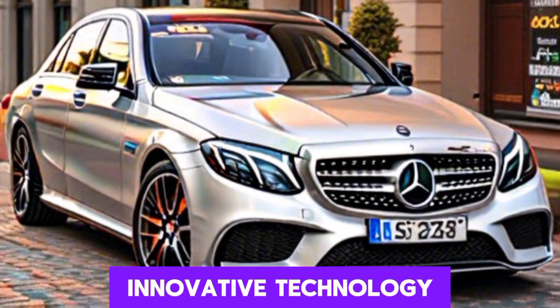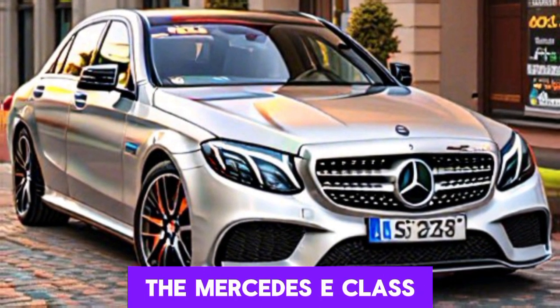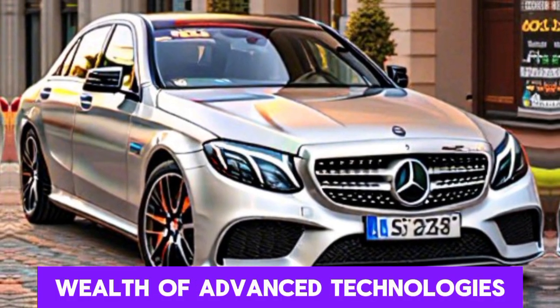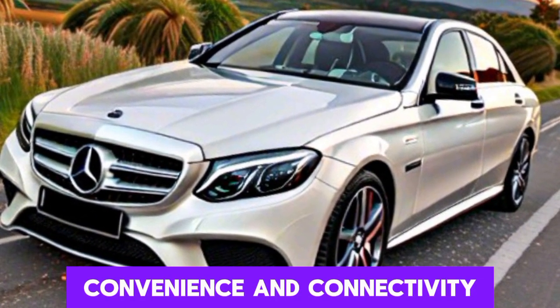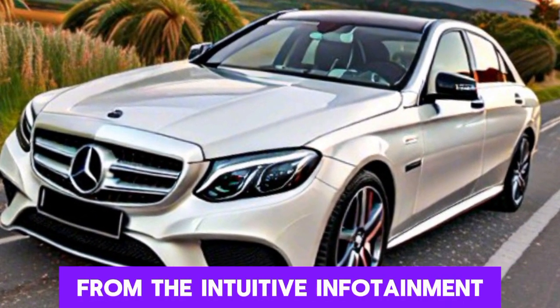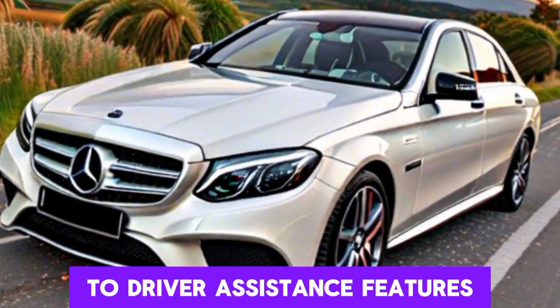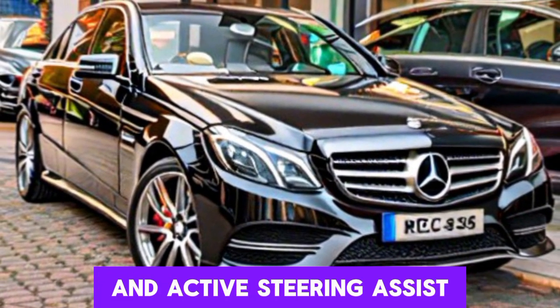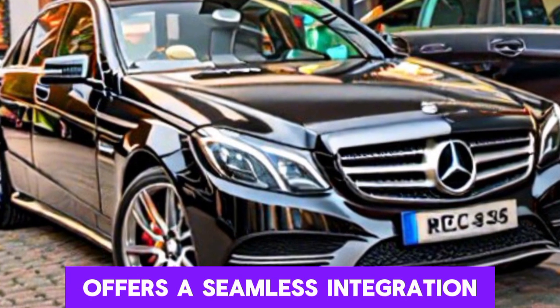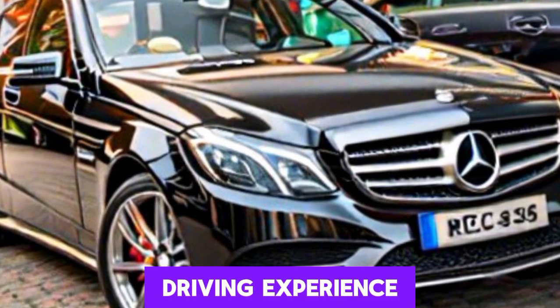Innovative technology: at the forefront of automotive innovation, the Mercedes E-Class is equipped with a wealth of advanced technologies designed to enhance safety, convenience, and connectivity. From the intuitive infotainment system and digital instrument cluster to driver assistance features like adaptive cruise control and active steering assist, the E-Class offers a seamless integration of cutting-edge technology into the driving experience.